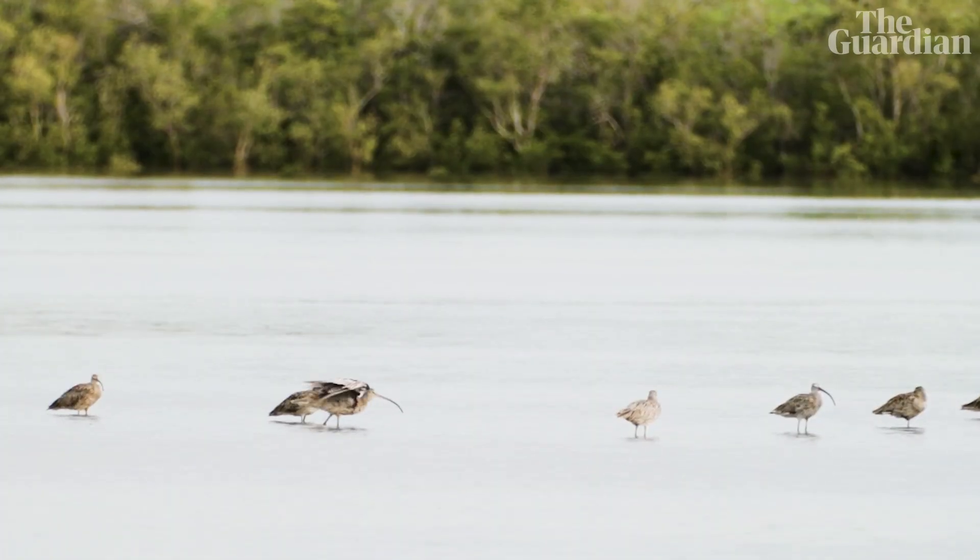They fly continuously, nonstop for days on end, and they'll just fly for 10,000 kilometres over a week.